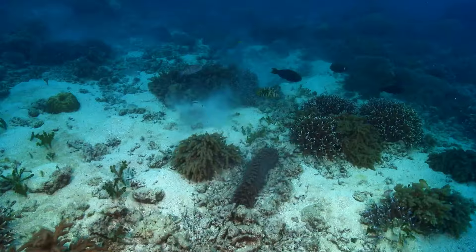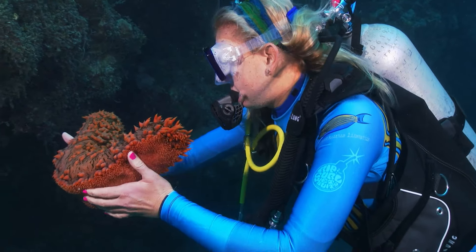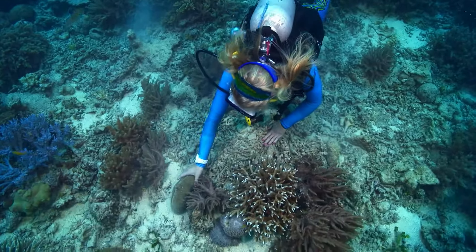These giant caterpillar-like creatures are sea cucumbers. They can grow to 10 feet, be used as an aphrodisiac, a delicacy in Asia, and are powerful in helping with high blood pressure, arthritis, and anti-aging.